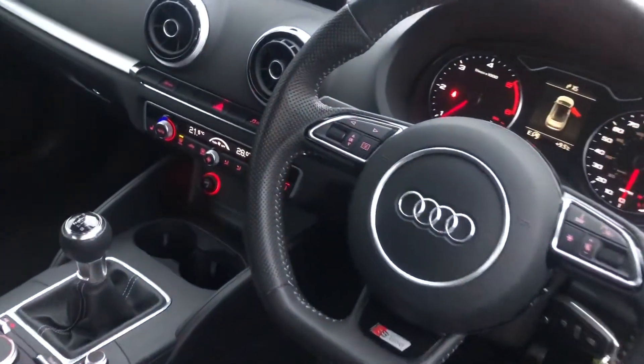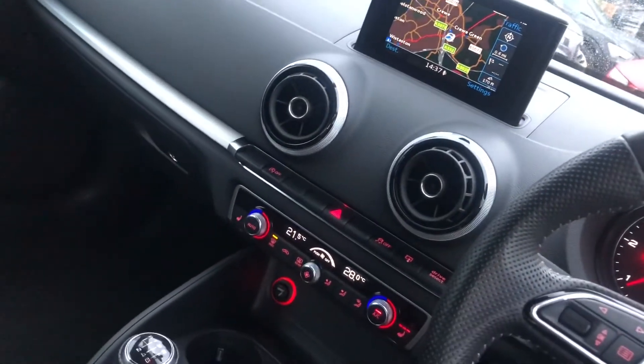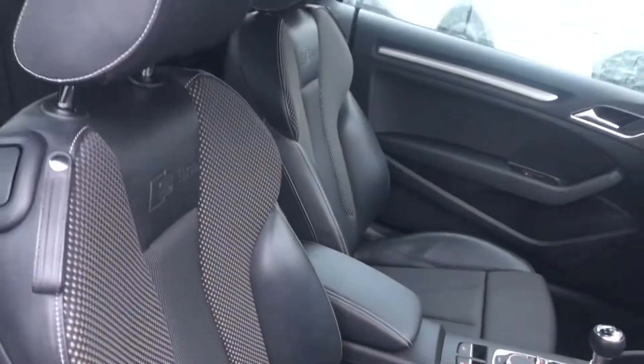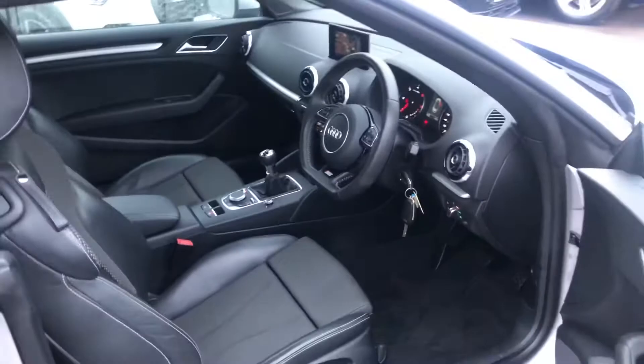MMI display with navigation and DAB digital radio, climate control, six-speed manual gearbox, and the beautiful leather and cloth mix interior with the S-Line embossed logo in the front sport seats.